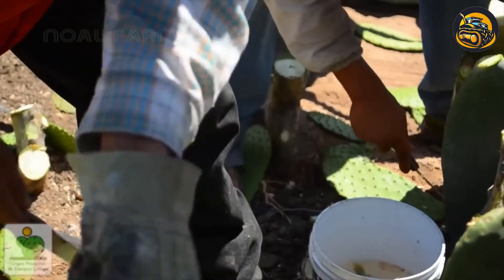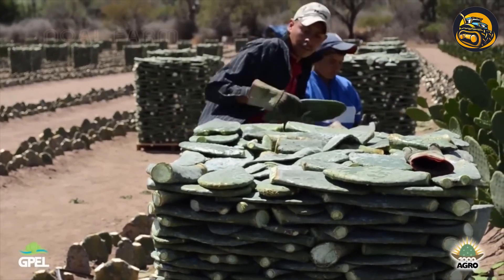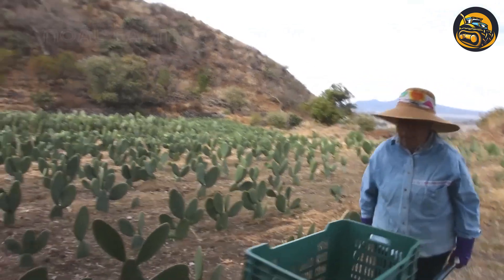In the arid landscape of the Nopal Cactus Farm, workers embarked on the delicate task of harvesting.